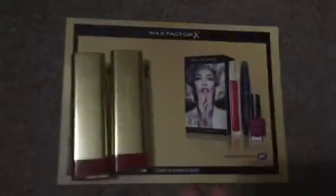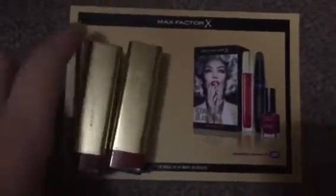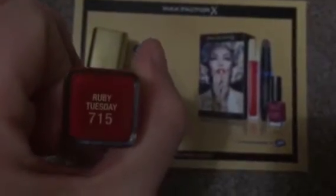The next thing I received was through Soapost on Facebook, which I've seen through Latest Free Stuff. And it was for the Max Factor lipstick, and these are in the shade Ruby Tuesday 715.